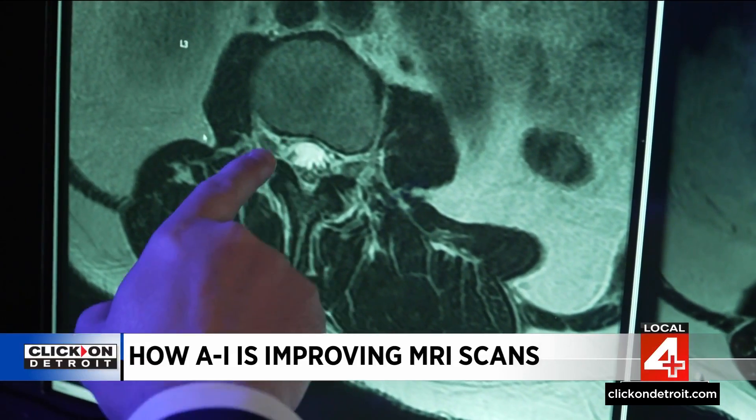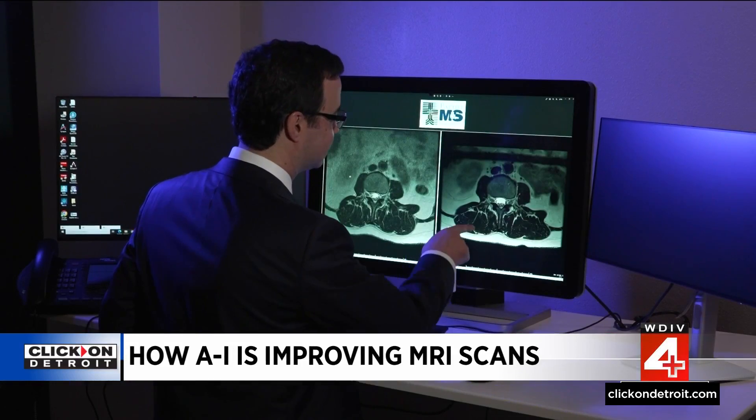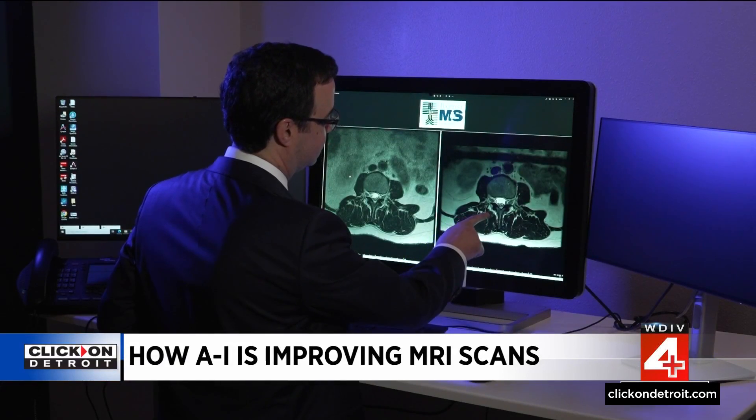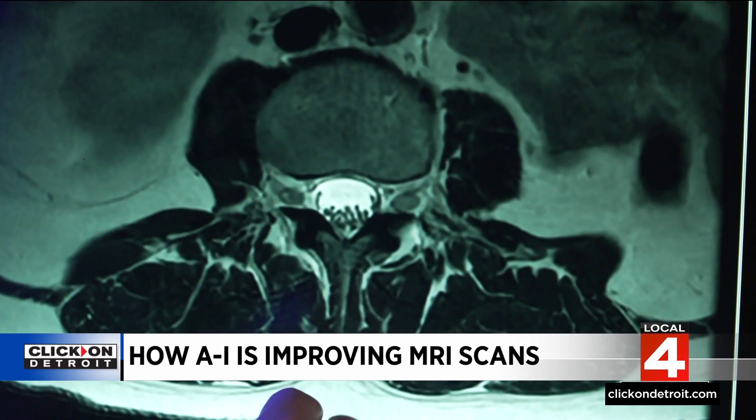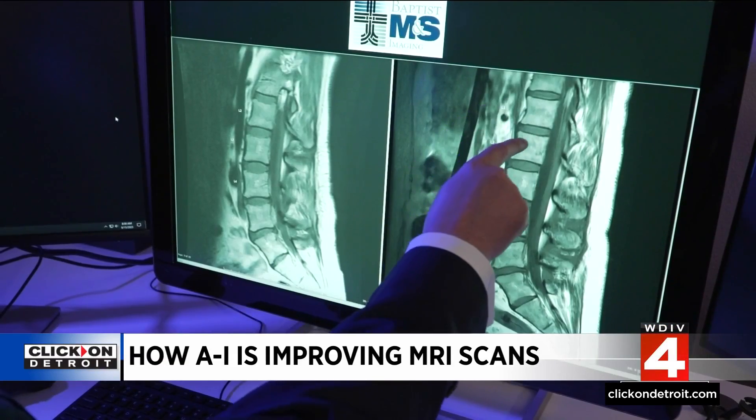Early detection means earlier life-saving treatment. The tool that we're using is AI to reconstruct the images, but not to read the images — we still do all of the reading. The AI reconstructs and produces an image with high resolution and in far less time than a traditional MRI. The main benefit for the patient is a decrease in scan time, meaning less time in the uncomfortable MR scanner — up to 50 percent in some cases.